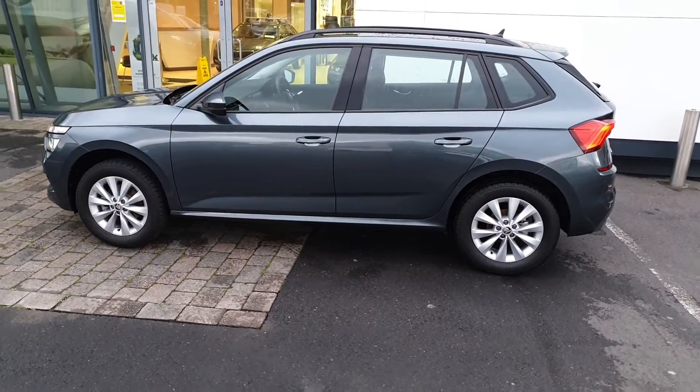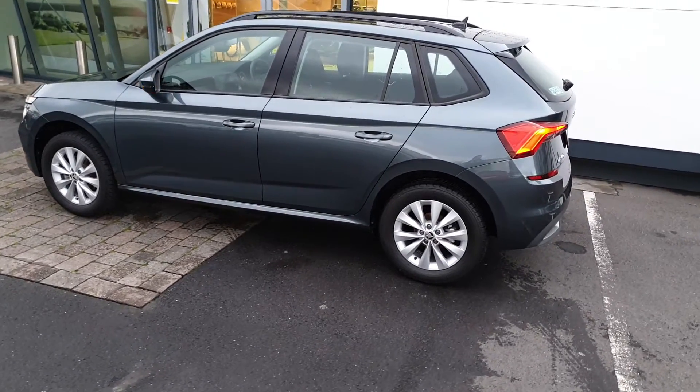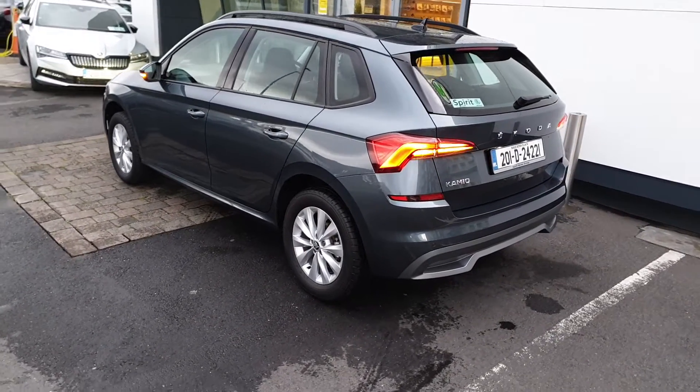This car can be purchased on both PCP and HP Finance at low interest rates and will be fully serviced before sale. It will also come with the balance of Skoda's three years warranty and three years roadside assistance.